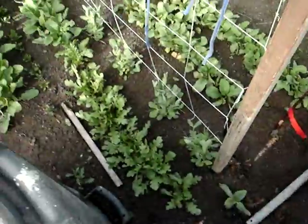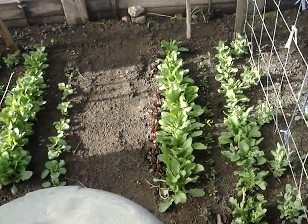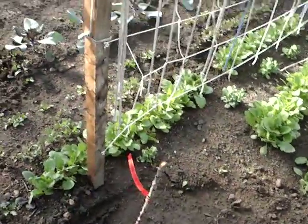That's arugula and radishes. I ought to pull them turnips — give the beets a chance. There it is.